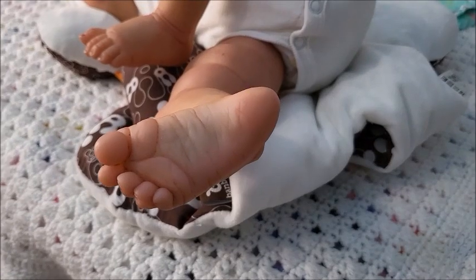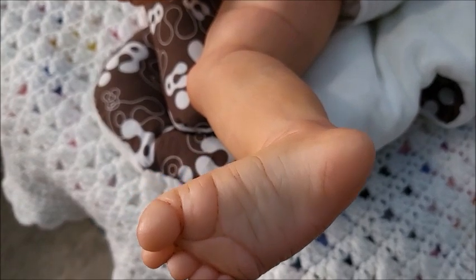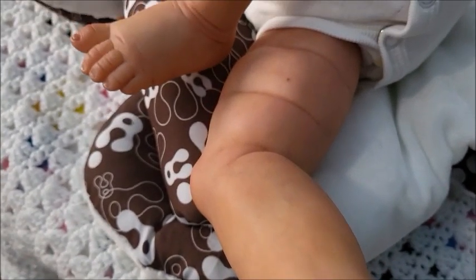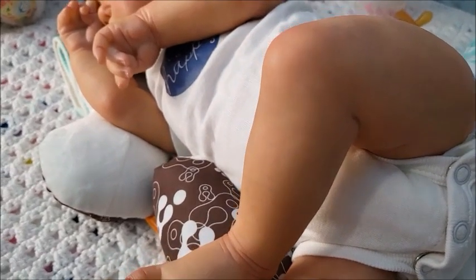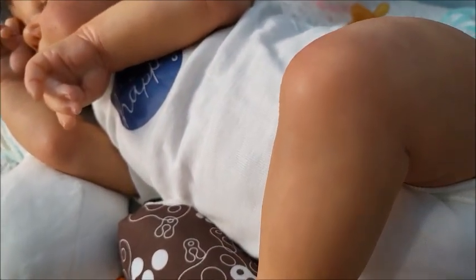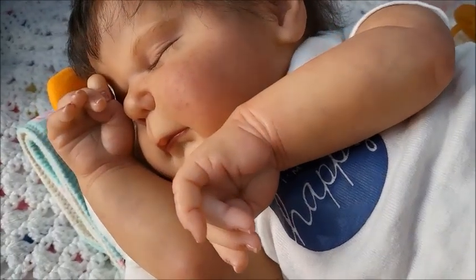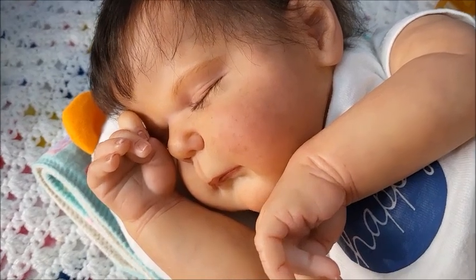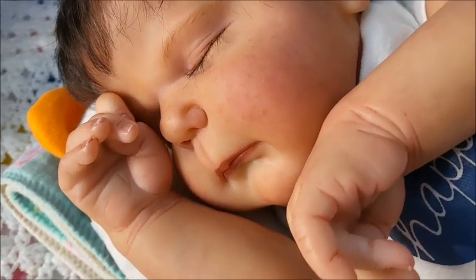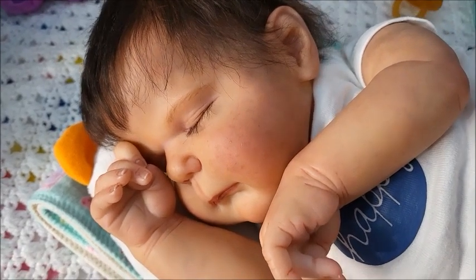Oh my goodness, look whose feet these are. Who could it be? Nice chunky thighs. Who could it be? This is someone I've never shown in a long, long time. Her name is Madison — Maddie for short. Madison Chesterly.